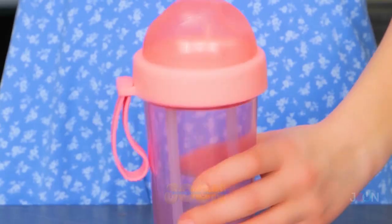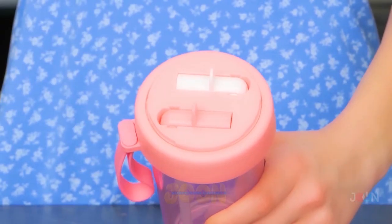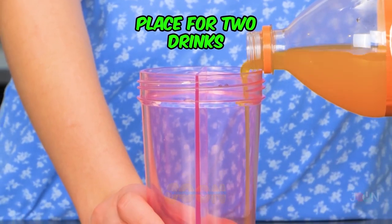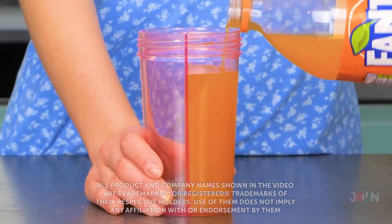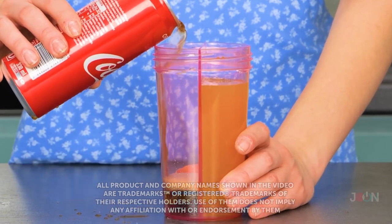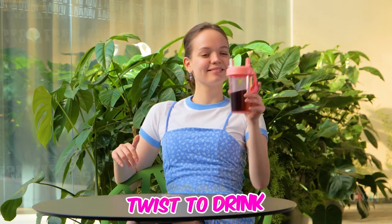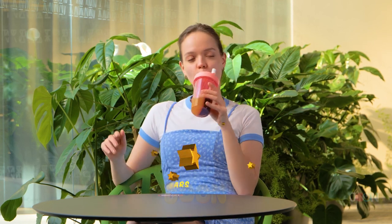If you can't decide what to drink, the duo bottle means you don't need a compromise. It has two drinking straws and compartments for two drinks. Fill one compartment with your favorite soda, and the second with your other favorite drink. When you want a different drink, just twist the bottle. Five stars.